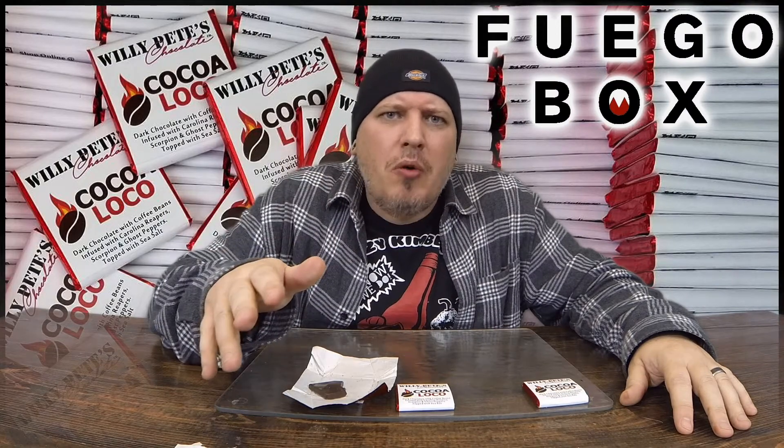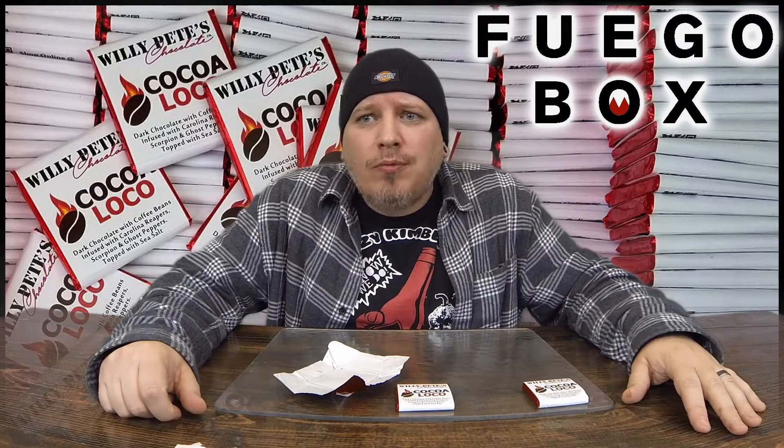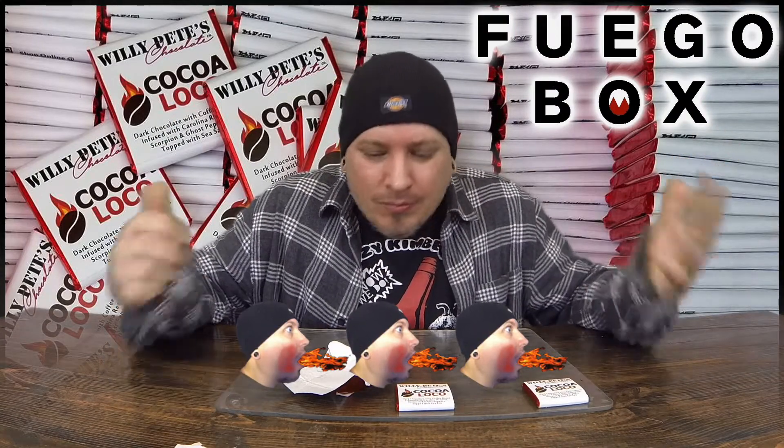If I was to compare it to a sauce and give it a heat rating — one out of five, one usually being no heat at all, five being pretty much unbearable — I'll give it a three because it tastes so good. I'm already sweating off that one. These are delicious.